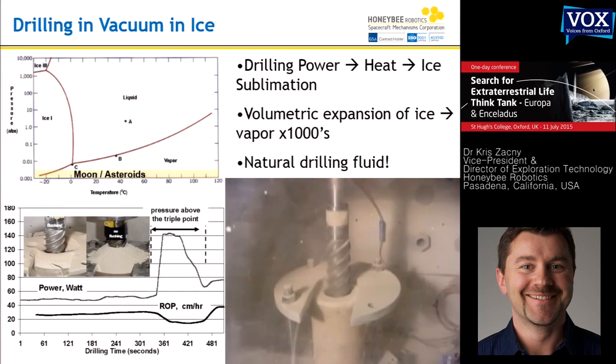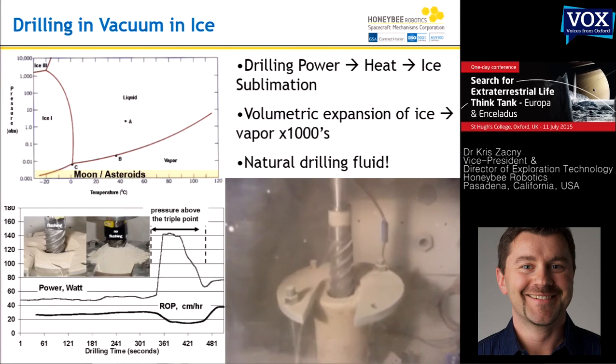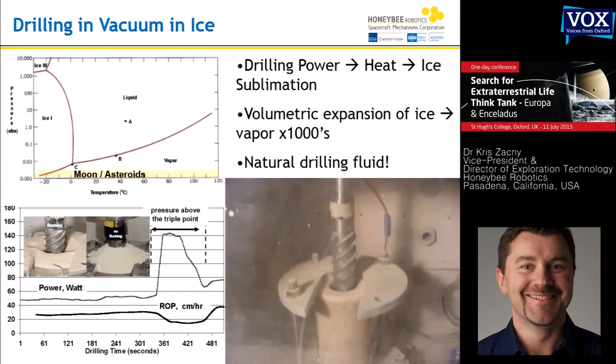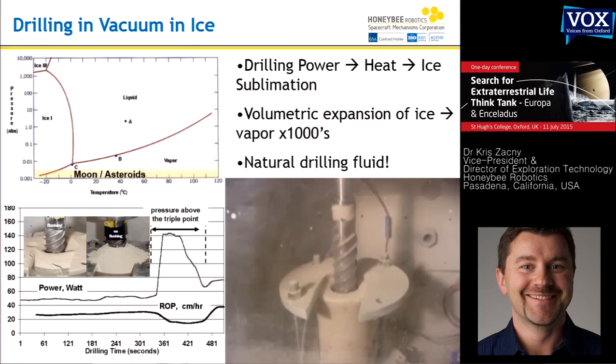What you see in this video is a conventional drill bit drilling in an icy rock under vacuum. The rock was perforated with liquid water and frozen. When you apply a lot of heat to the rock, the ice turns into vapor, and that vapor essentially blows the cuttings out of the way. So this is a natural drilling mechanism. In the oil and gas industry they use gas or liquid to bring cuttings to the surface, but if you drill in a vacuum in icy formations, you can just add enough heat to sublimate water — that's your natural drilling tool, and it makes drilling much easier.